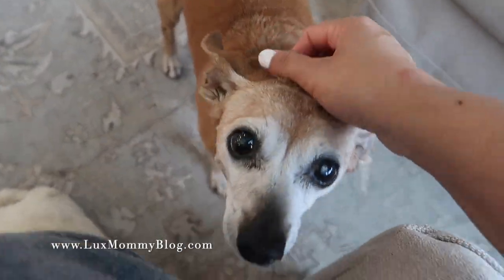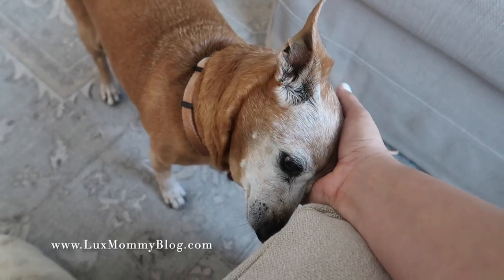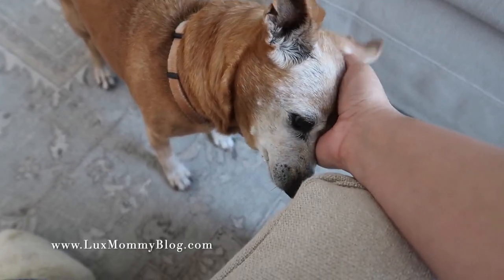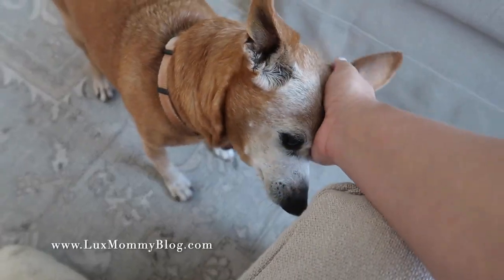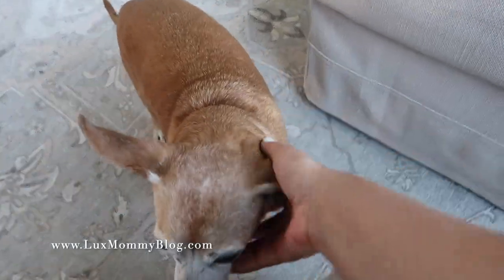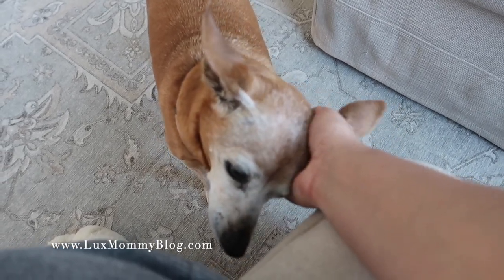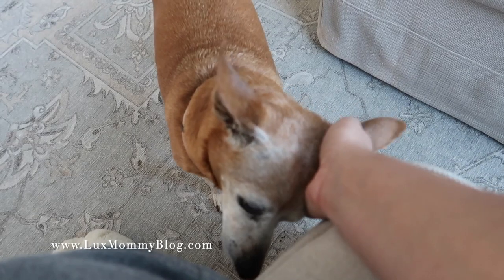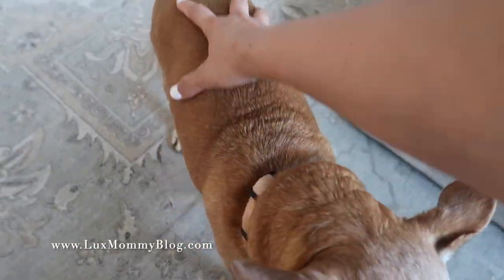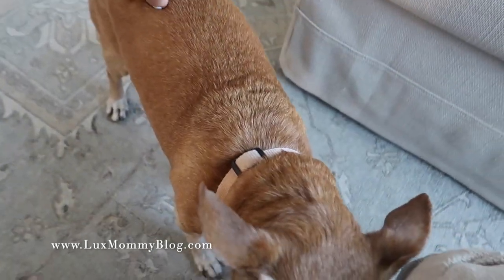Look at those eyes — she's just the sweetest baby. I get tons of questions about her asking how old she is. We don't really know exactly — she's been with us maybe two and a half to three years. They estimated when I rescued her that she was about 10 to 12 years old, so she's definitely getting up there. She has a lot of health issues; the biggest issue is her heart, and because of it she can't be put under for procedures. But she takes heart medicine twice a day and she's doing really really good right now.